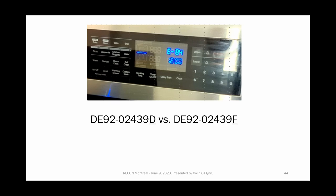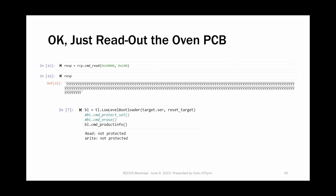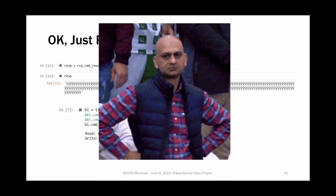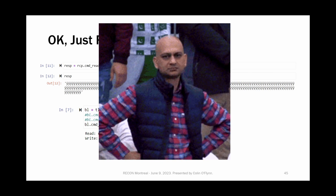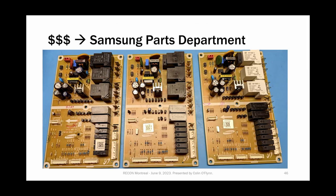We take that board, put it in my oven, and the oven says E84 error. It turns out I got the F board but I needed the D board. So I couldn't use the board from eBay or the one I bought from the parts department. The oven PCB that was already in the oven still had the protection enabled — it's an older board. When we tried to read it, we got FFs again and accidentally erased it. So I told my wife it was fine, don't worry, I'm not breaking the oven. And I broke the oven — that's in fact what happened.